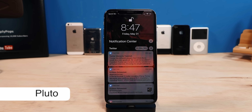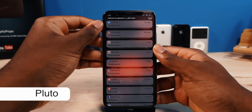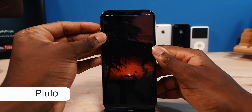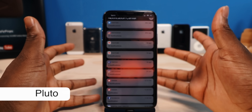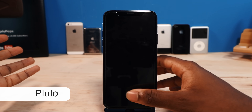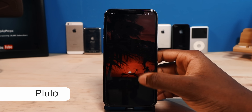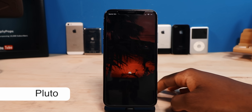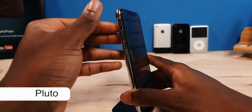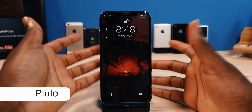Next up, we have a tweak called Pluto. It's going to allow you to hide your notifications by flipping your mute switch. As you guys can see, it hides everything — you can't see your notifications whatsoever. But when I flip the mute switch back, you're going to see it all over again. Now, if you have an iPhone X, XS, XS Max, or even XR, this isn't going to be all that practical because of Face ID — once it authenticates your face, your notifications show right away. One thing I don't like about this tweak is it hides the media player, and you're forced to have your phone on loud — if you're on vibrate, you're just not going to see your notifications at all.